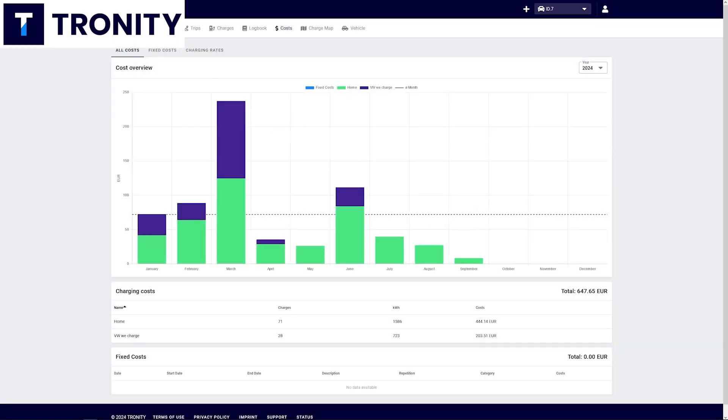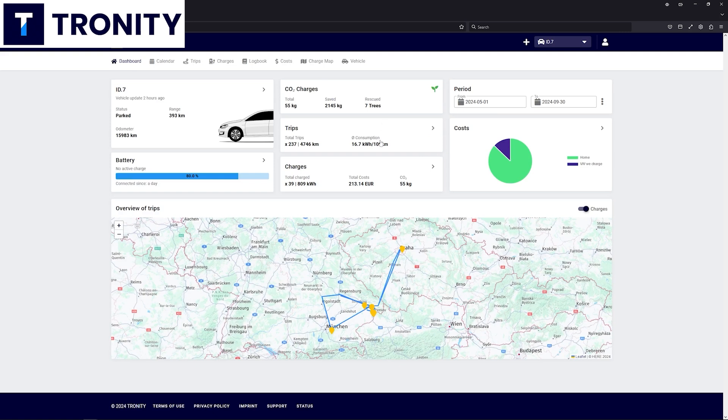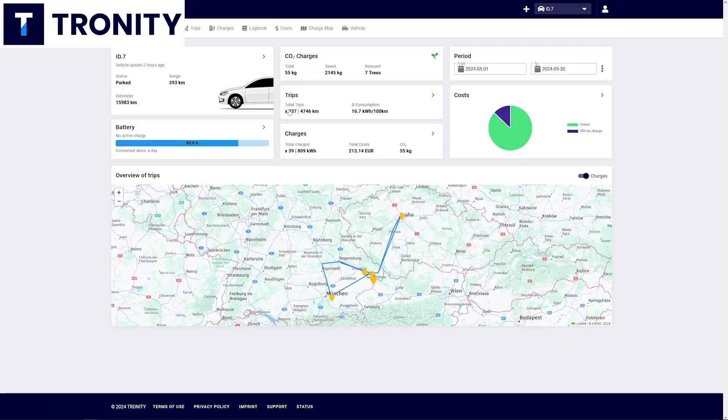If you need a driver's logbook for your EV for business, you need to know where you went and how far, how many kilowatt hours you charged — and you don't want to write all of this down yourself — then Troniti is exactly what you need.